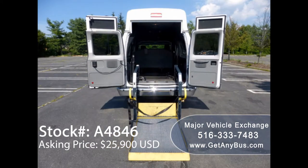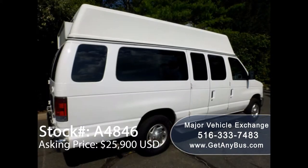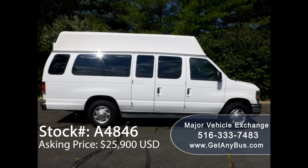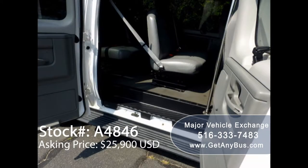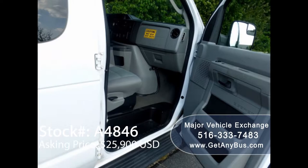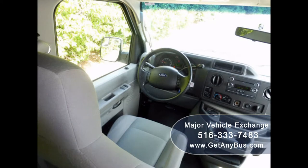This van is in excellent condition both inside and out. It is certified, ready to hit the road, and has been continuously maintained, recently serviced, and road tested. This well-appointed van shows virtually no signs of wear and tear — it is clean, fully equipped, and in excellent condition. It provides an excellent opportunity for starting a new transportation business.